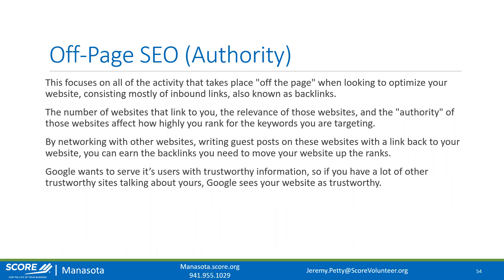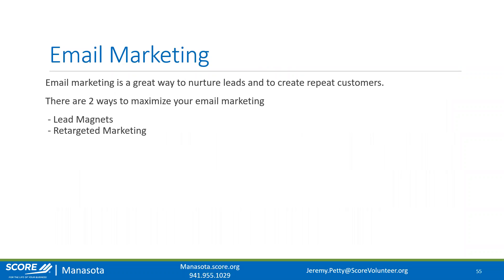The last marketing topic is email marketing — an extremely powerful tool, especially for e-commerce. There are two main ways to maximize it: creating lead magnets to attract email addresses, and using emails for retargeted marketing. Lead magnets are little freebies you offer on your website — whether it's a newsletter signup, a free download requiring an email, or a pop-up offering 10% off a first purchase. You're offering something small to acquire the customer's email address.